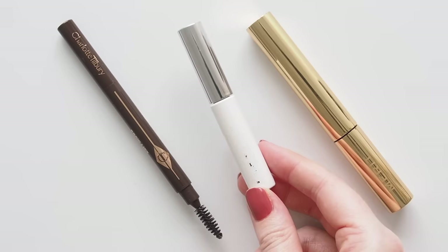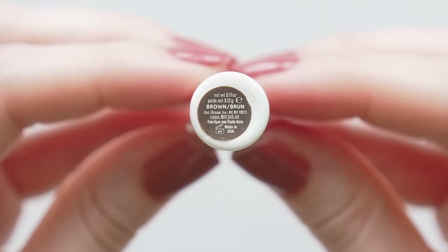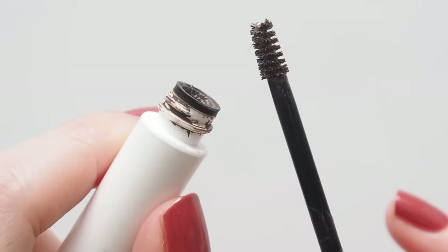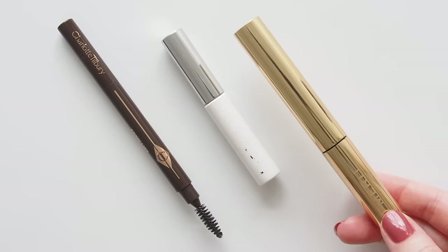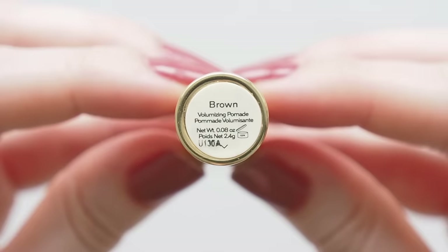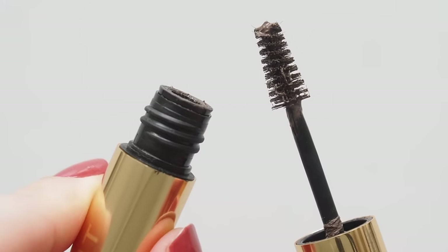Glossier Boy Brow was back in my brow gel lineup — a quick, creamy pomade for simple sculpting, lifting, and a bit of tint that helps your brows stay in place without feeling stuck down. I also enjoyed Merritt's Brow 1980 Volumizing Pomade, which has a similar creamy texture — not watery thin or gluey thick — but the larger, tapered spoolie means you get even more fluffy lift.